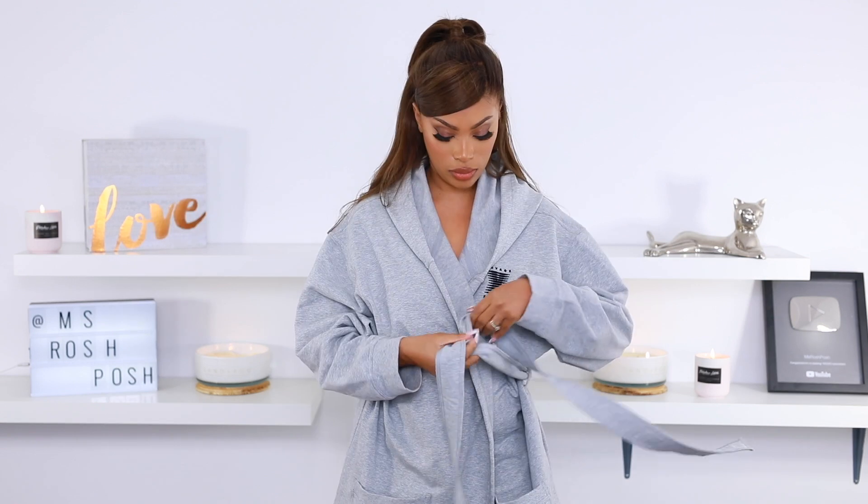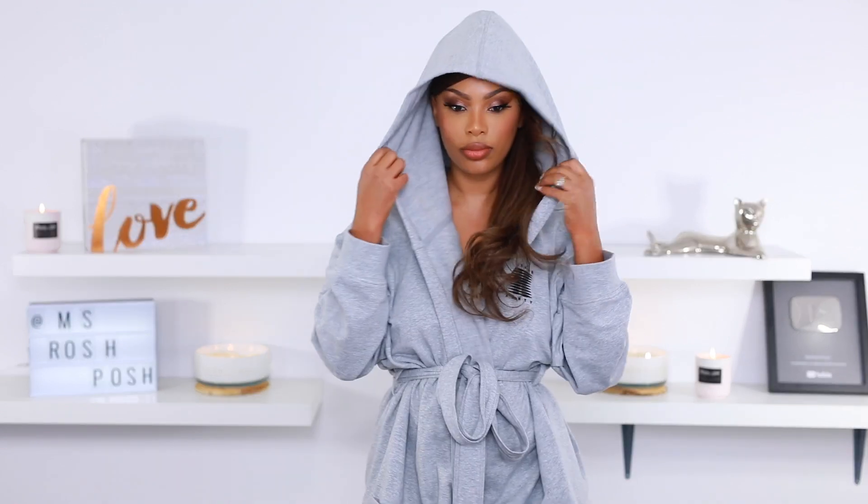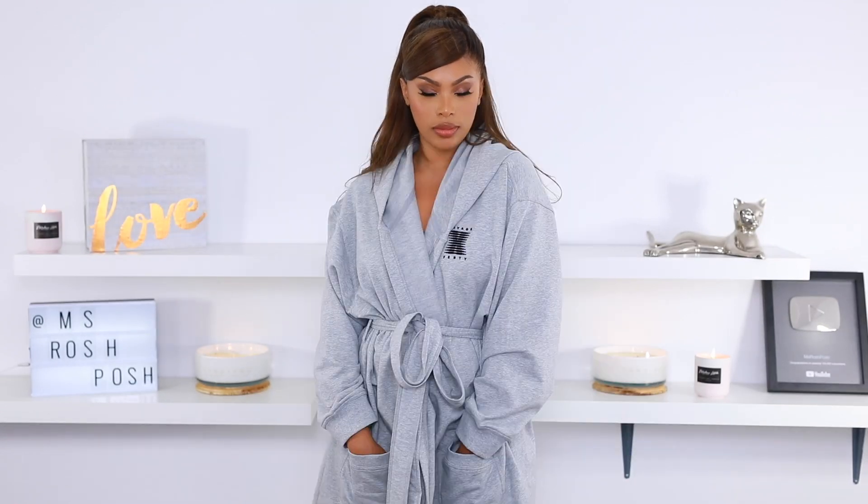I also love this gray robe — it's super comfortable and the quality feels amazing. The robe also has the Savage X Fenty logo on it. So guys, that's everything I have to show you from Savage X Fenty. I'll put all the links in the description below. Let me know what you think of this video and if you want to see more haul videos on my channel. I will see you guys in another video very very soon — I love you guys so much, thank you for watching!